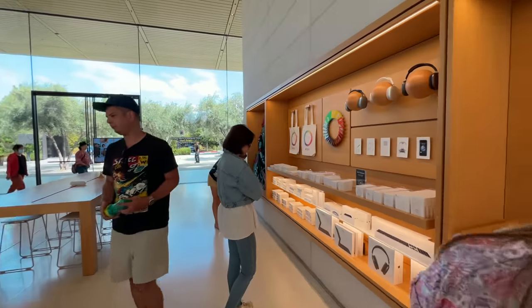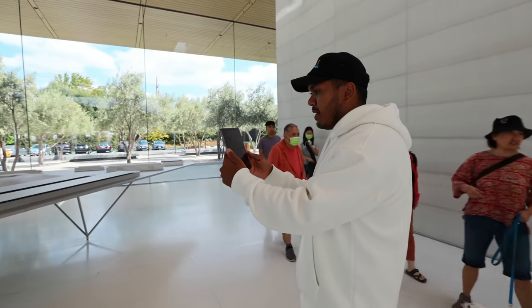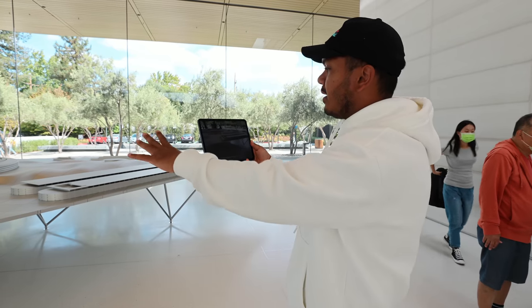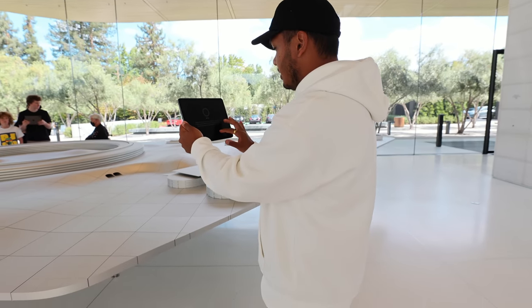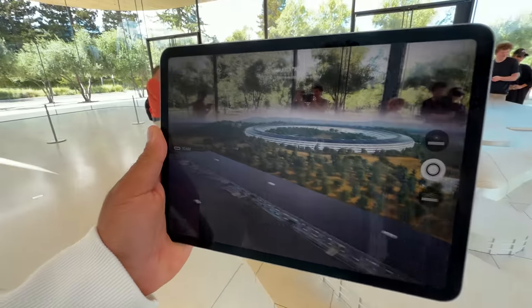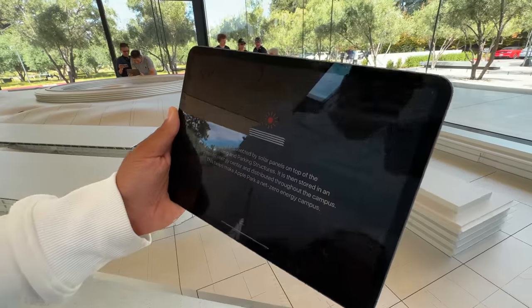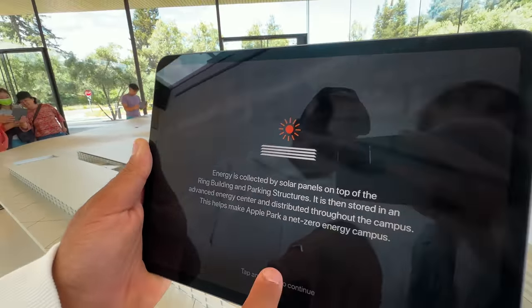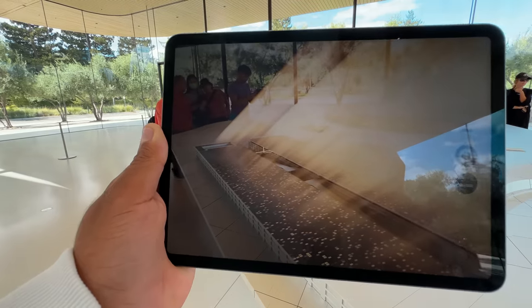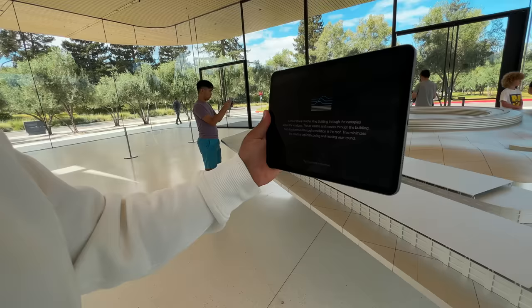Want to try the AirPods Max? She tries them — really nice, really loud, the bass is very good. Now we are doing the AR tour at Apple Park. I can see the headquarters through the iPad. It says there are 12,000 employees in Apple Park. You can see a real-time view — if I point the iPad anywhere, it shows a real-time AR view of Apple Park. It shows that all the energy is collected by solar panels on the top of each building — that's how Apple collects its energy.